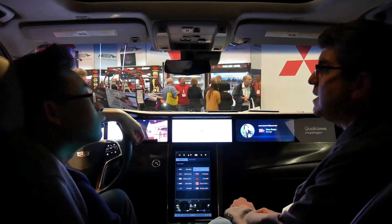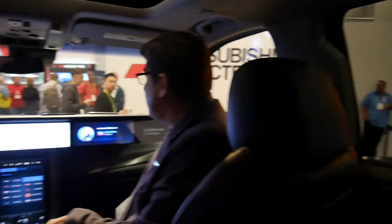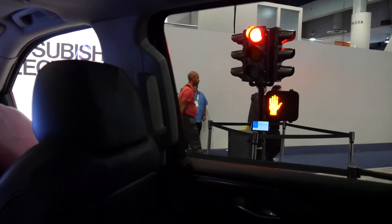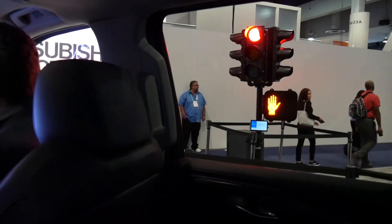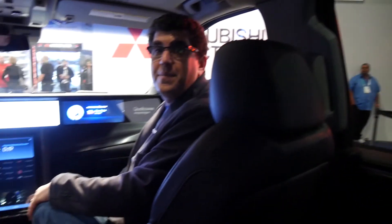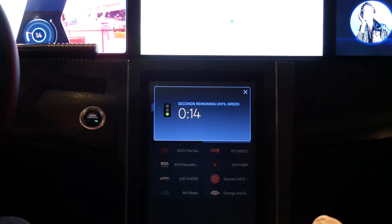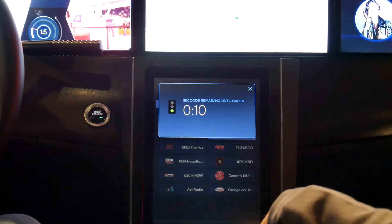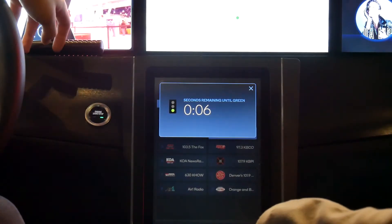We have a street light out there. Right now it's about to turn red. What that means is we're getting continuous information through our CV2X module — that's vehicle-to-infrastructure. The street light — any street light — is sending information to any vehicle capable of receiving it, telling me how long before it turns green.